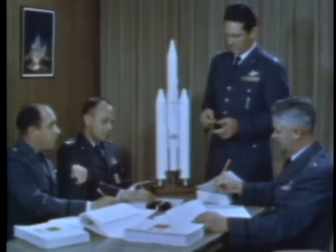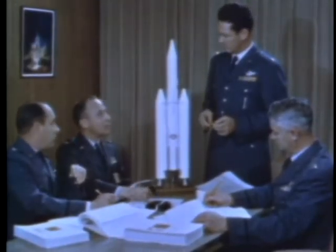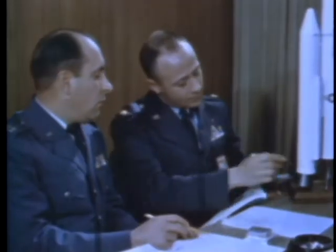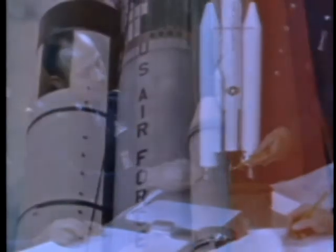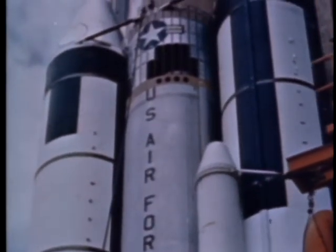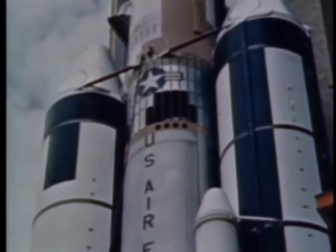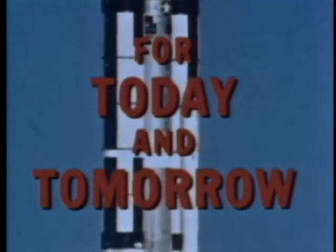To satisfy military requirements, a system would need to have an instantaneous reaction time, maximum flexibility, and the capability of a maximum launch rate. The Air Force answer: Titan III, a space launch system designed to serve a myriad of needs in space — for today and tomorrow.